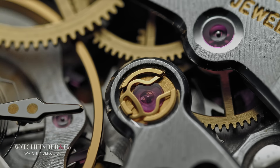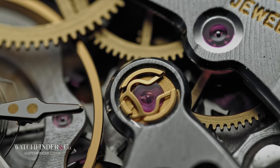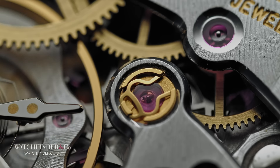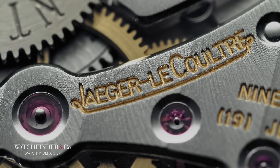In skeletonised form, it's found in the world's thinnest watch, the Master Ultra Thin Squelette, but it's no new movement. The 849 has been in existence since the 1990s, and its almost identical predecessor, the 839, since the 70s. Some have tried to compete with it, and failed, Jaeger-LeCoultre always emerging back on top.